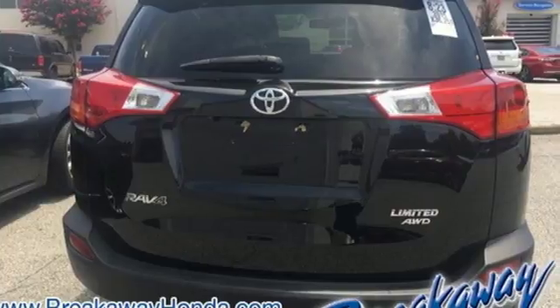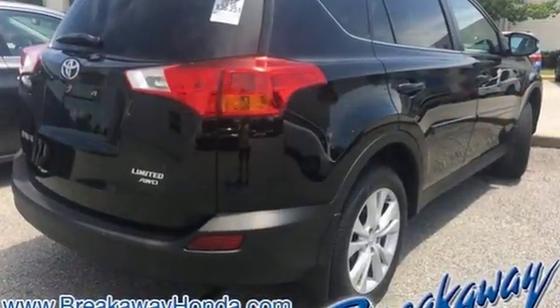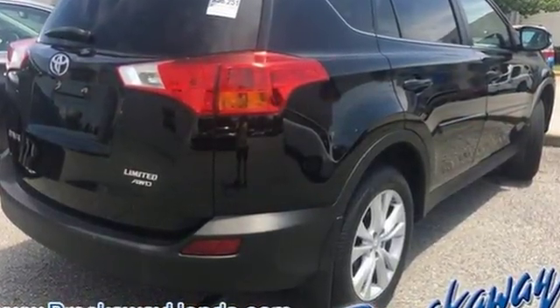Toyota — steered by ingenuity, driven by passion, driving is believing. Test drive it today.